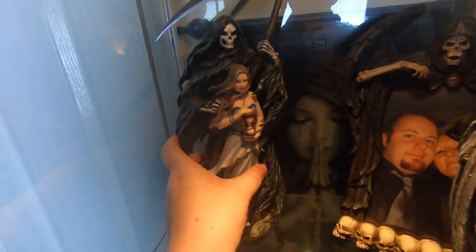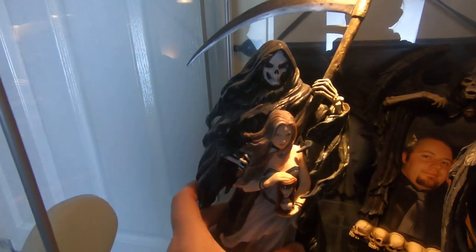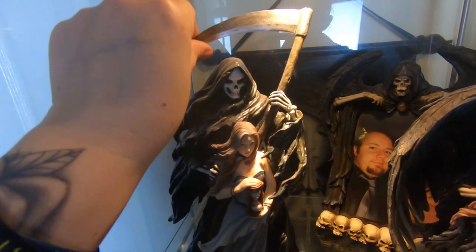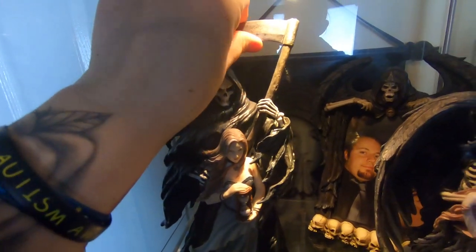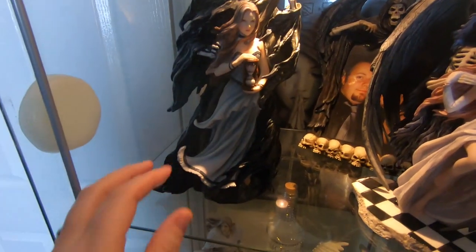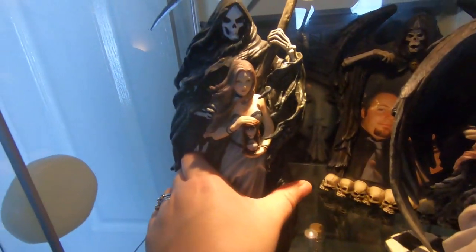This one here is Summon the Reaper. I kind of love the fall. I know this is not a fairy, guys, but it is an Anne Stokes piece. It's quite sharp, believe it or not. She wasn't one of my first — he wasn't one of my first.